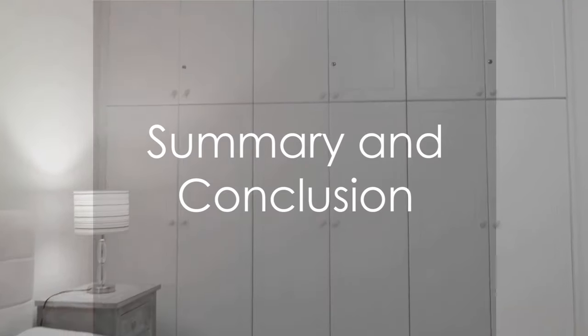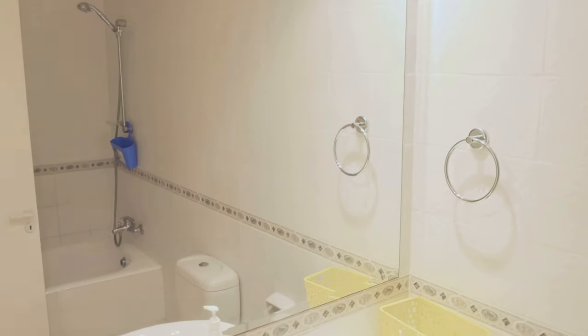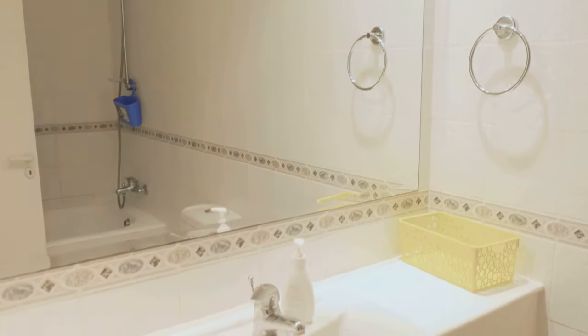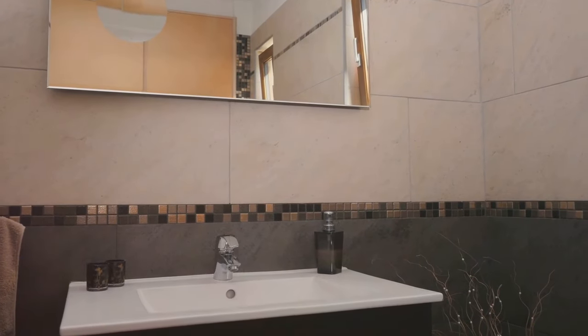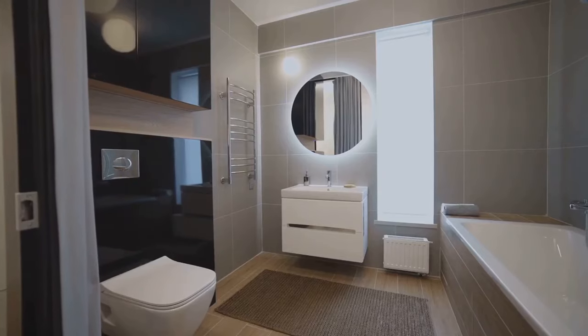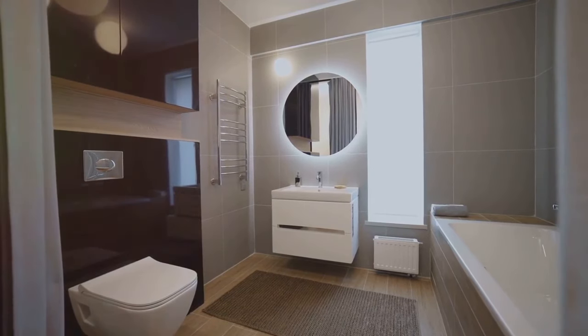To summarize, organizing a tiny bathroom involves decluttering, grouping similar items, investing in smart storage solutions, using the inside of cabinet doors, utilizing wall space, and keeping up with maintenance. These steps can help transform your tiny bathroom into a functional, organized, and aesthetically pleasing space. No matter the size of your bathroom, it's possible to create a sanctuary that serves your needs and reflects your personal style. Happy organizing!